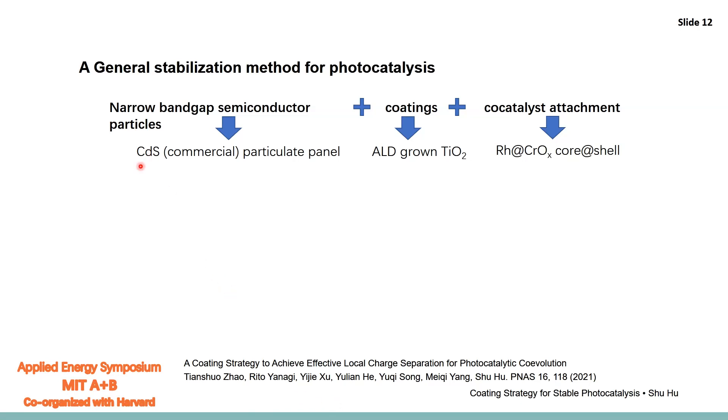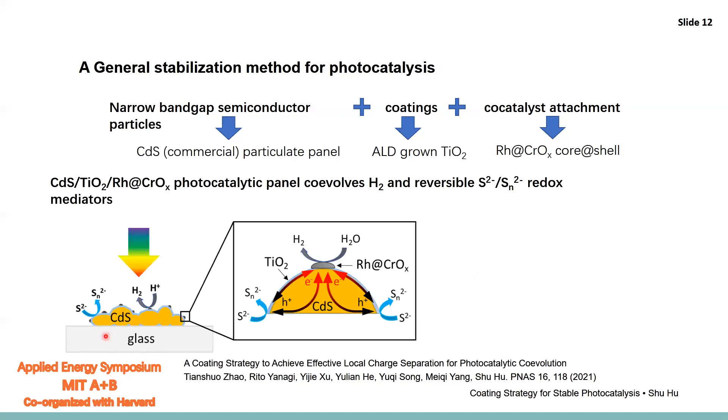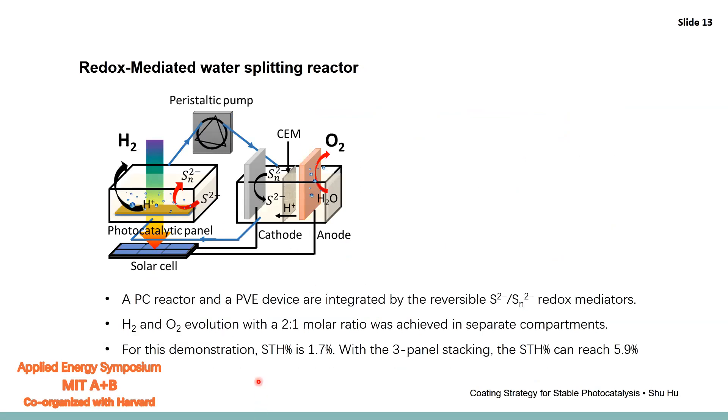We apply coating-protected photoabsorbers in the form of particles, thin films, or panels, and show this is a general strategy for coatings to achieve effective local charge separation for photocatalysis co-evolution. Taking commercial cadmium sulfide particles as the model system, we grow ALD leaky TiO2 coatings on top and photo-deposit co-catalysts with selective core-shell structures to achieve efficient charge separation. The CdS particles on panels can co-evolve hydrogen while simultaneously oxidizing sulfide into polysulfide, with charge separation occurring in close proximity across 10 to 100 nanometers, achieving high quantum efficiencies and overall high solar-to-hydrogen conversion efficiency.